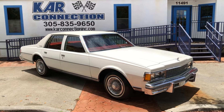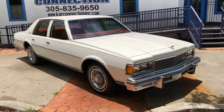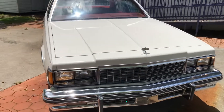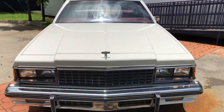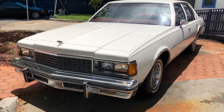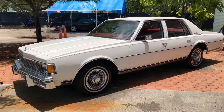Super clean 1978 Caprice Classic, runs and drives like new with cold AC. This is truly an incredible car for its age.